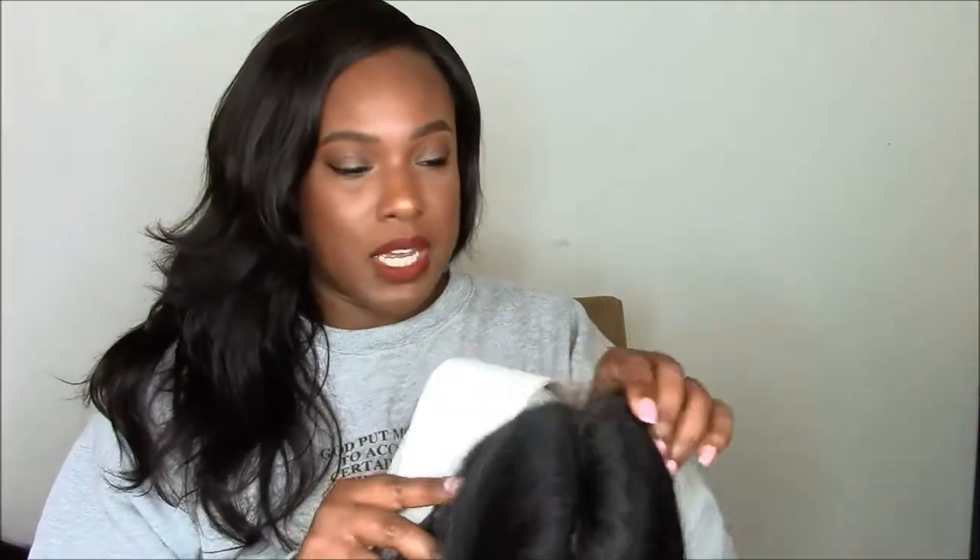I thought this could be a nice everyday wig. You guys know if I'm going to get a synthetic wig it has to be something for every single day. During the week I don't mind wearing my virgin hair, but on the weekend you have to curl it and baby it. During the week, get yourself a nice synthetic wig with a realistic look that you can just put on without worrying about curling it in the morning.